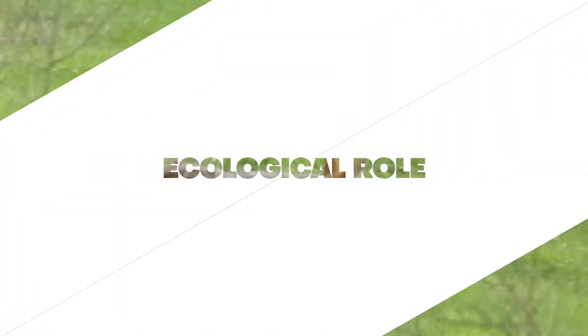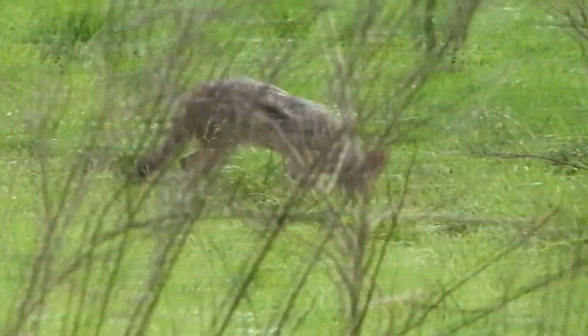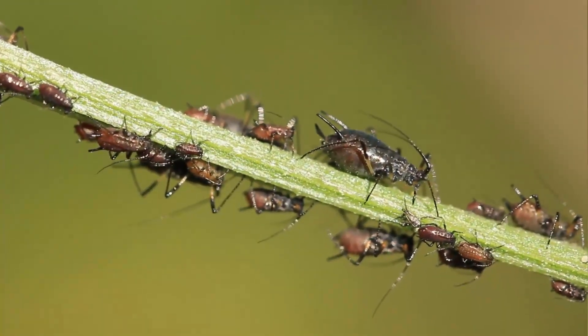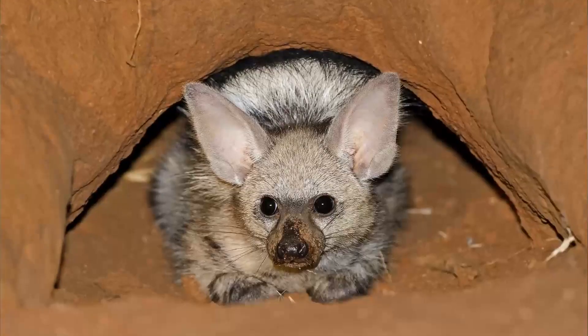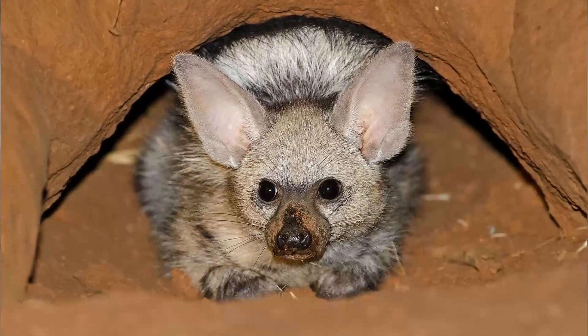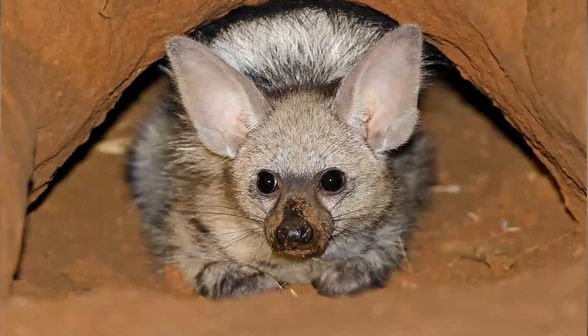Ecological role. Aardwolves play an essential role in controlling termite populations, preventing these insects from causing extensive damage to the grasslands and savannas they inhabit. Additionally, aardwolves help to aerate the soil by digging for termites, which can improve soil quality and promote plant growth.